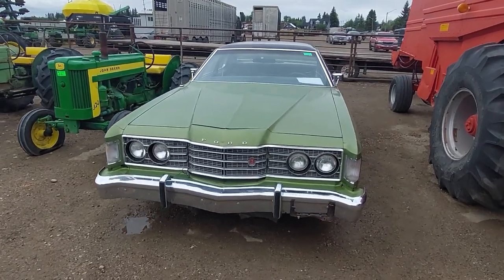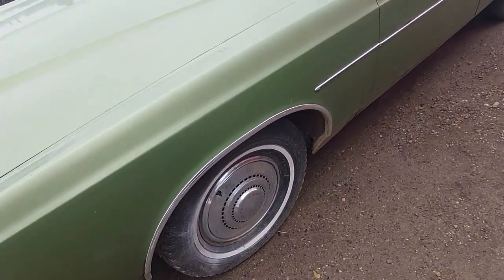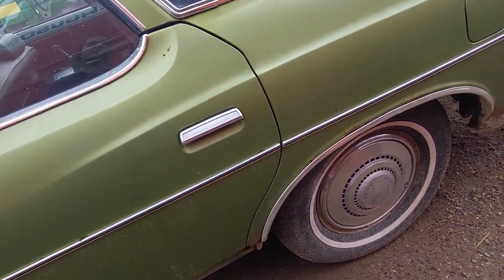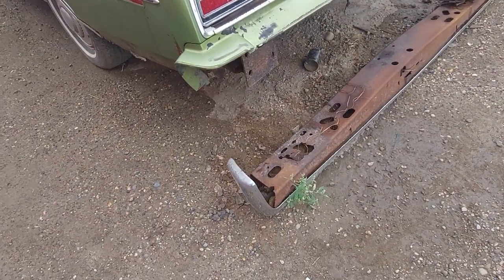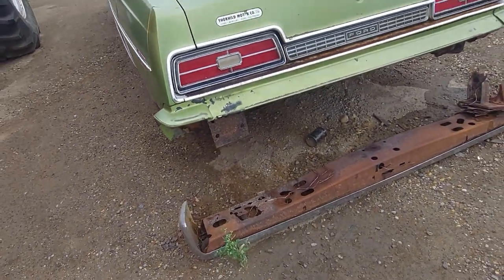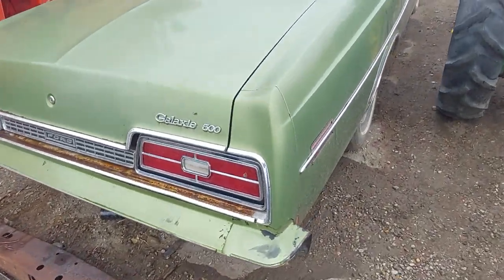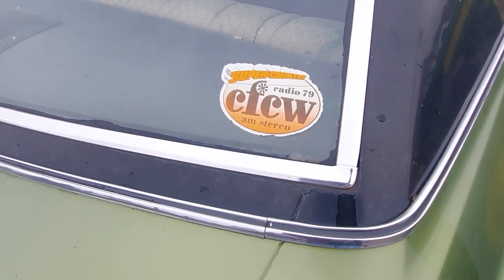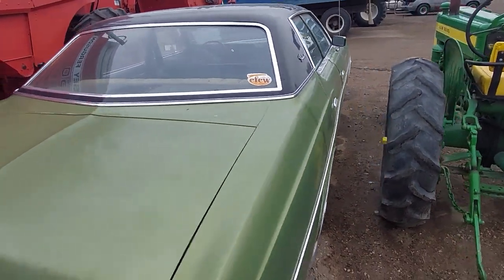Here we have a 1974 Ford Galaxy 500. If you look down the side of it, it's really not too bad — it's got some dings and a little bit of rust here and there. The rear bumper has actually rusted off, which is pretty common on these. There's also a sticker that's been on there for quite a long time, faded and cool to see.